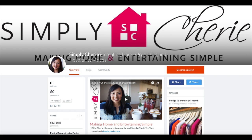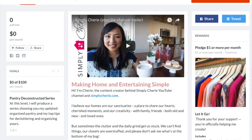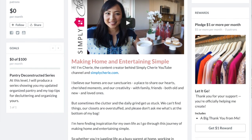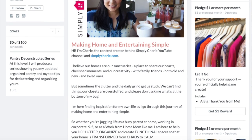I have a Patreon page. I love doing home organizing and home entertaining videos and I'd love to do it more if you would support me on Patreon. I'll put a link in the description box below, and I will see you in the next one. Bye!